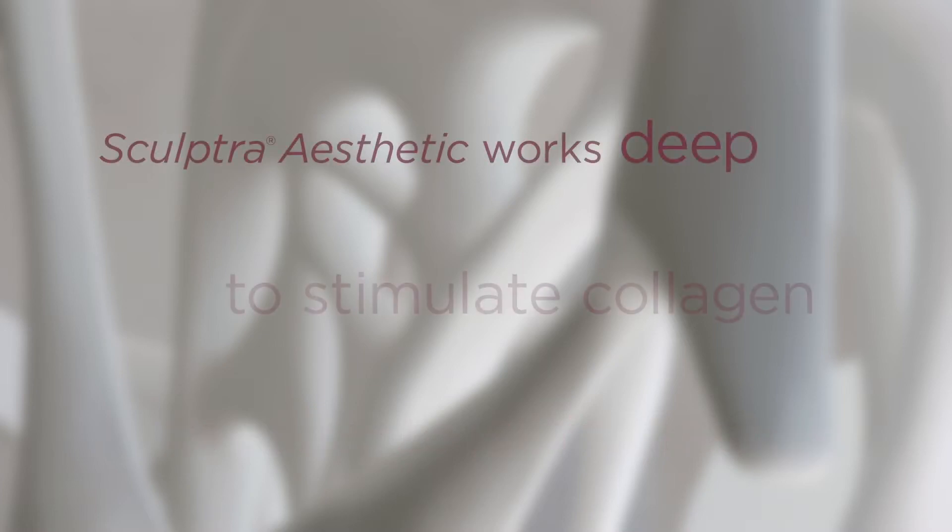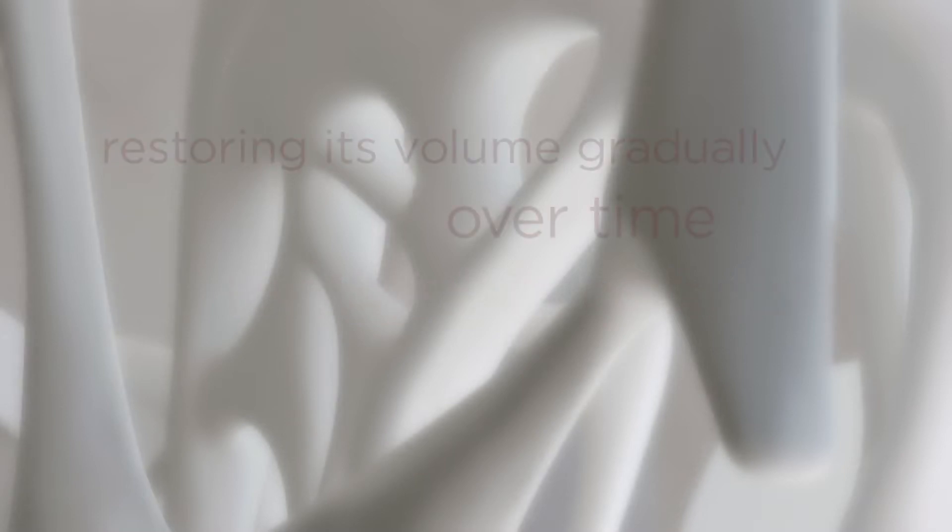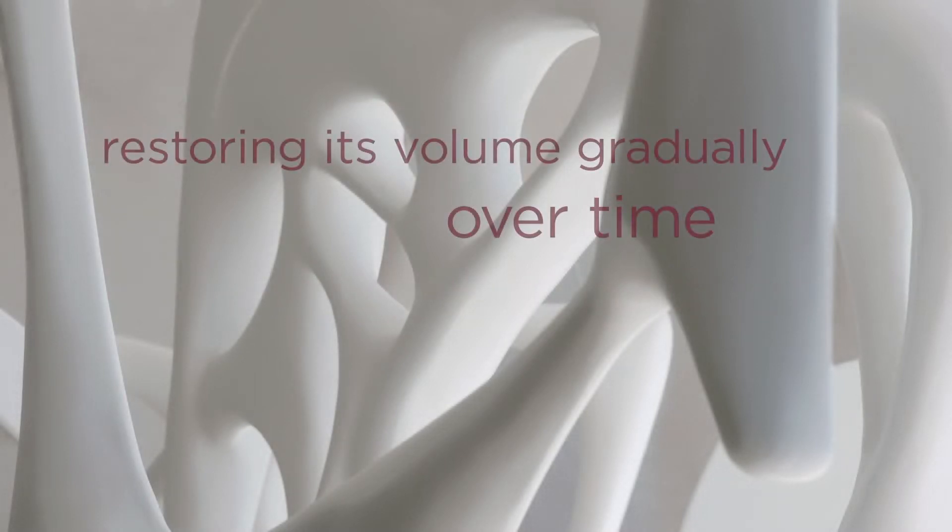Sculptra Aesthetic works deep within skin to stimulate collagen production, reinforcing skin structure and restoring its volume gradually over time.